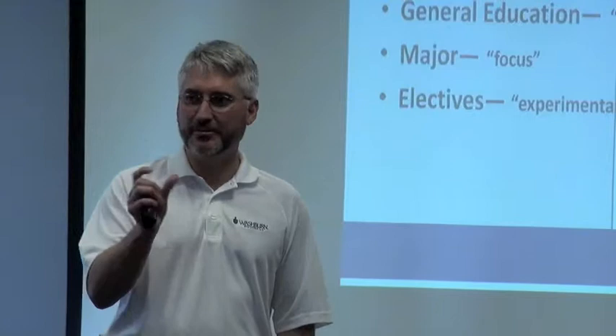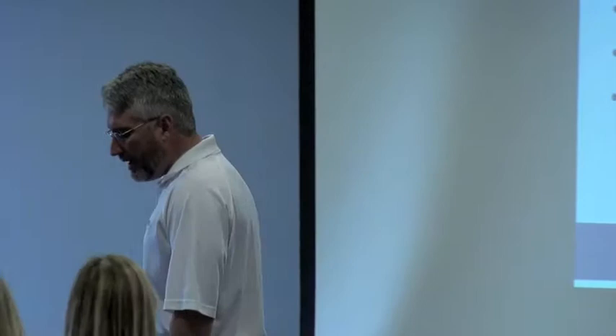No matter what your student — and I apologize, I'm going to use the phrase 'student' and 'son and daughter' interchangeably today. I know for some of you it may not be a son or daughter, maybe another relationship, but I'll go back and forth on those.